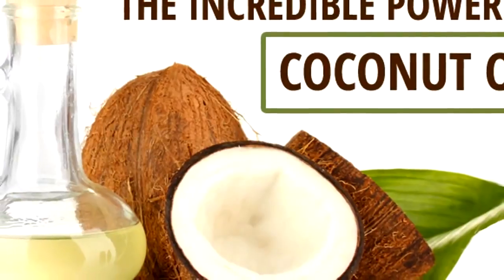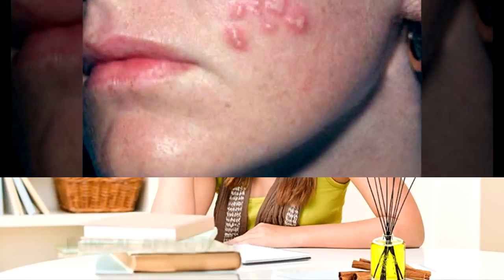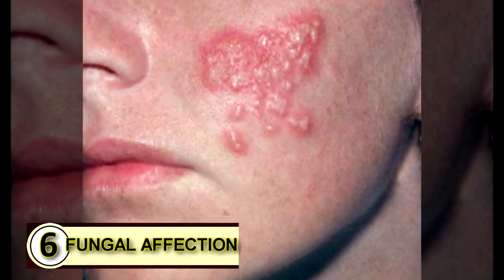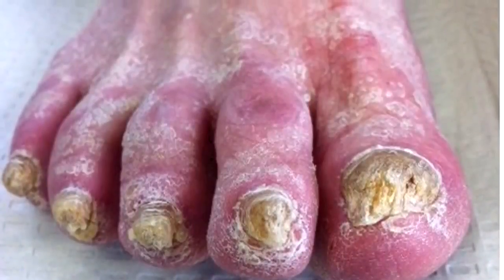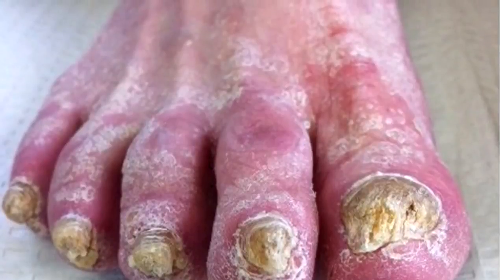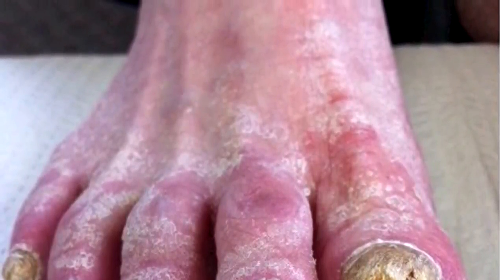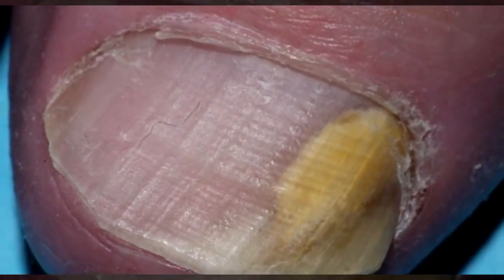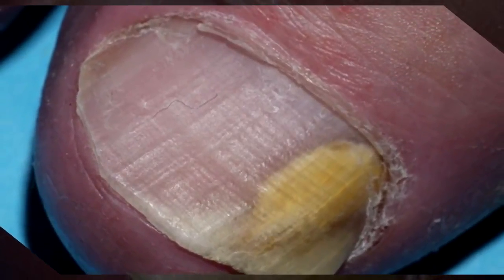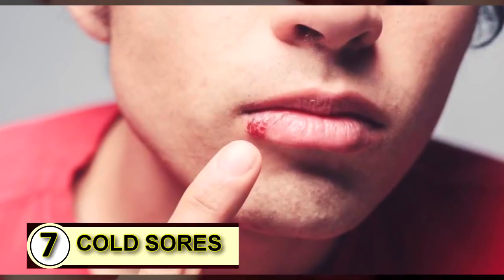Number five: as an energy booster. Coconut oil gives you a great boost in energy, and who doesn't need some help in that department every now and then? Some people also feel that it helps boost their mental alertness. Number six: fight a fungal infection. The medium-chain fatty acids found abundantly in coconut oil are incredibly effective natural fungicides — they naturally insert themselves into the fungal membrane, which is the crucial part in maintaining the life of a fungus.